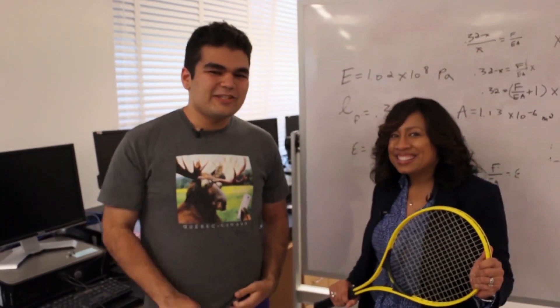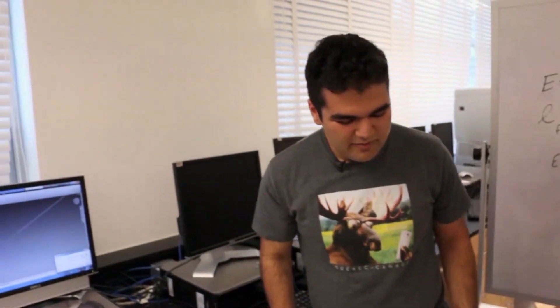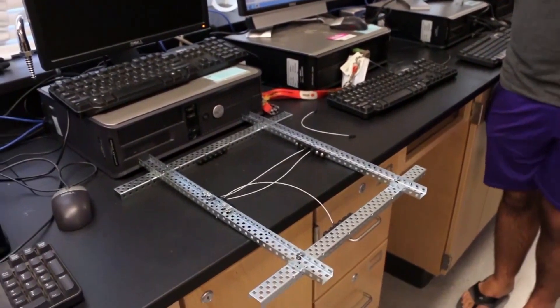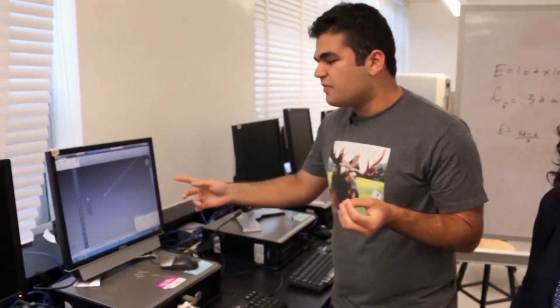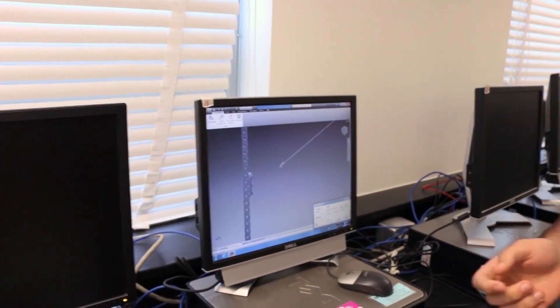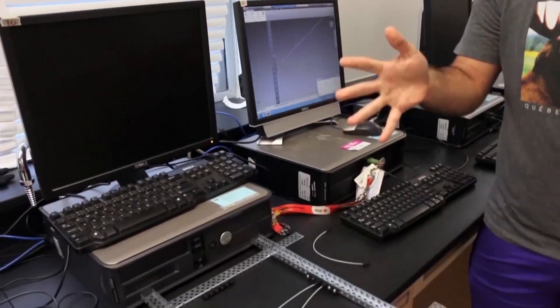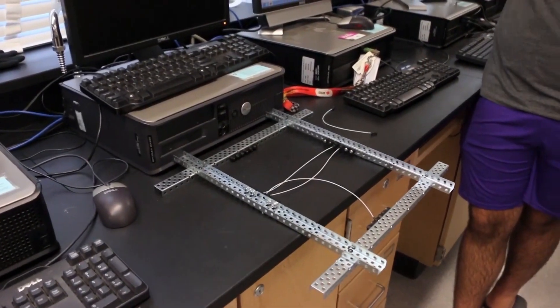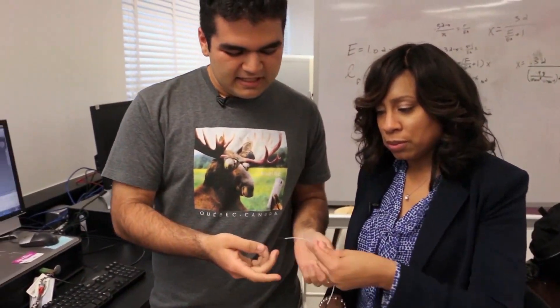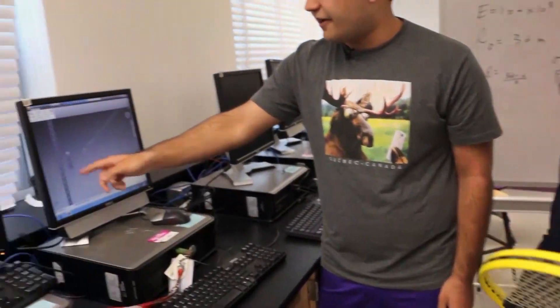Our prototype for detachable strings — we're hoping that people can do it themselves so they don't have to bring it somewhere to get restrung. Our prototype right now consists of strings attached to a peg so when you insert it, it clips and expands so you can't pull it back out. It kind of looks like this here if you want to see it. This animation is showing it moving in and out.